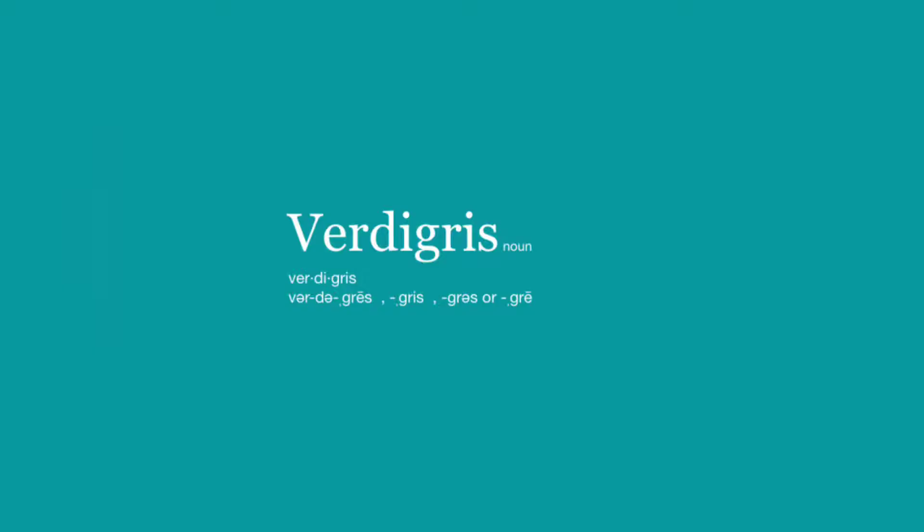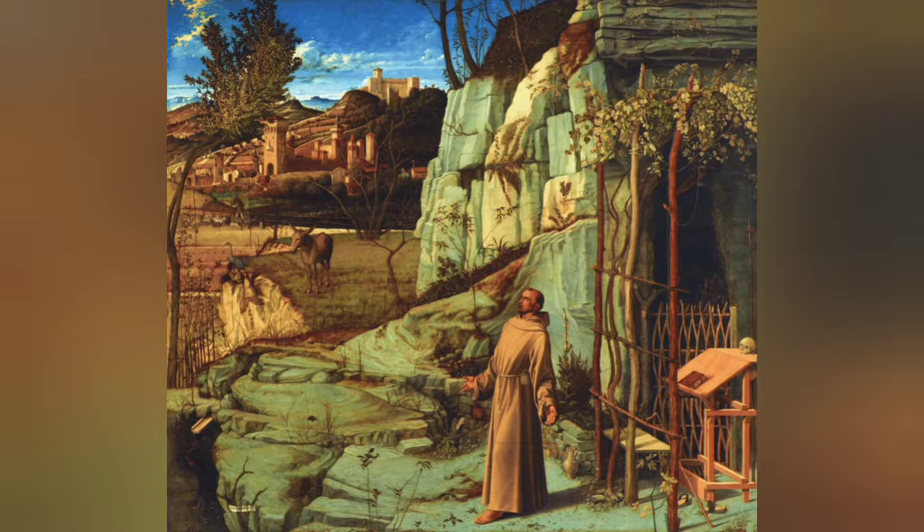Verdigris is a moderately transparent bluish-green color. The name verdigris comes from the old French 'vert de Grèce', an alteration meaning roughly 'green of Greece' in English. It was used as a pigment in paintings and other art objects as a green color, mostly imported from Greece.